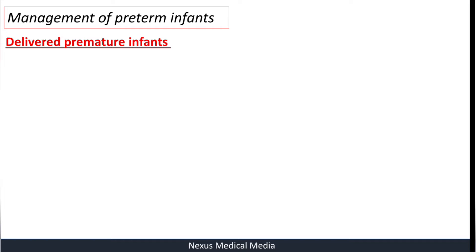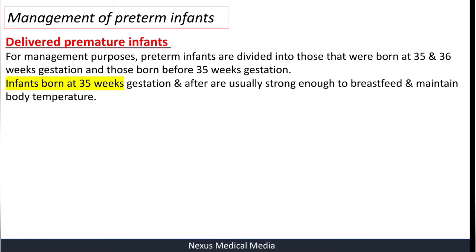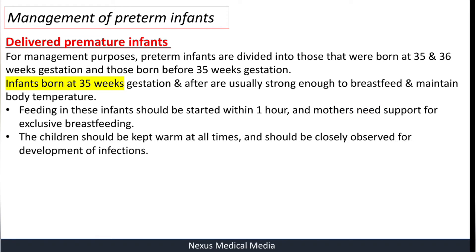For management purposes, preterm infants are divided into those born at 35 to 36 weeks of gestation and those born before 35 weeks. Infants born at 35 to 36 weeks are usually strong enough to breastfeed and maintain body temperature. Feeding in these infants should be started within an hour, and mothers need support for exclusive breastfeeding.